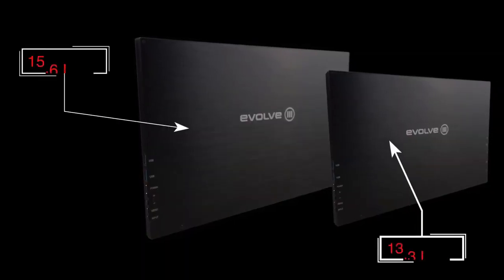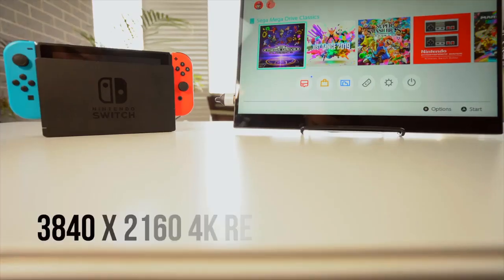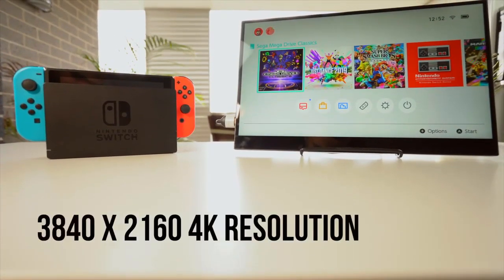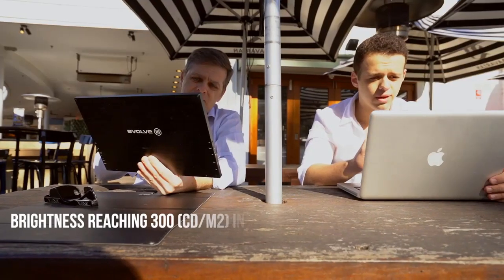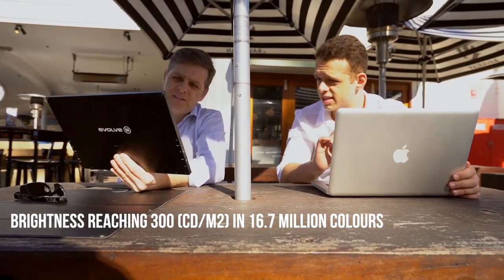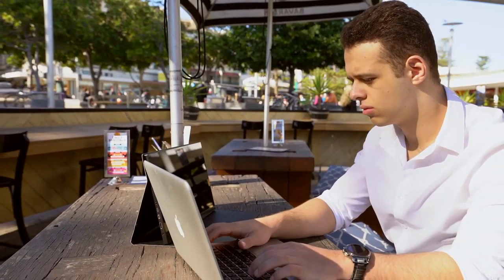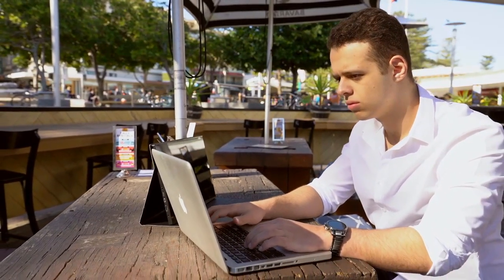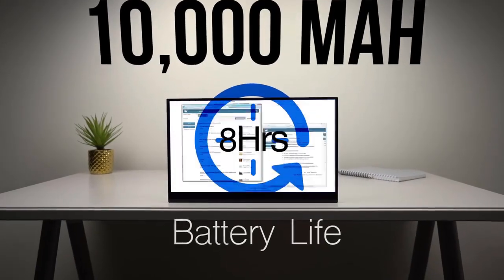The Astro comes in a 13.3-inch and a 15.6-inch, both outputting 4K resolution, providing a high-resolution experience for those creators that need it. The screen even gets bright enough to withstand those sunny days. The Astro 4K has a 10,000mAh battery that will give you over 8 hours of usage, reducing the need for frequent charges.